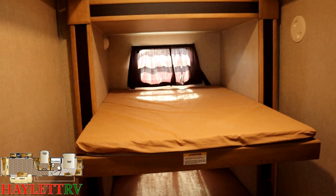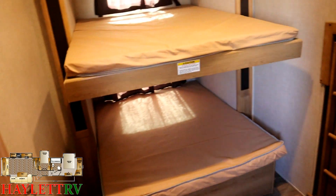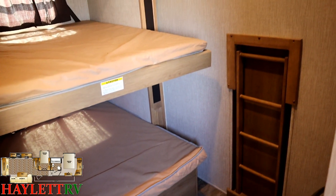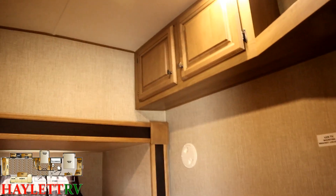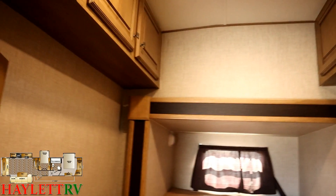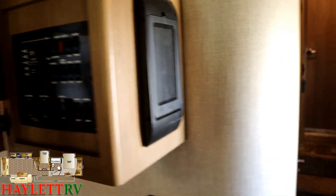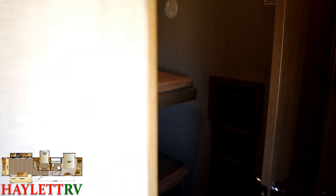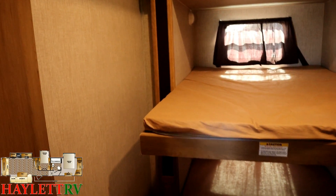Over here there are dual swing-open doors to our private bunk room. This is a true bunk bedroom — not a loft, not an office, just a nice private room for sleeping. There's a ladder to get the kids to the upper bed, and even though it's up high there is storage on both sides. Pro tip: your slide controls are kind of hidden over here, so put a sticker that says 'bunk room doors,' because if you're not paying attention you can close that slide and punch a hole through that door with the corner of the bed — I know because I did it on the very first one of these that ever came in.